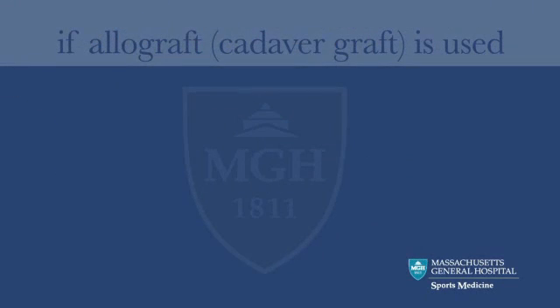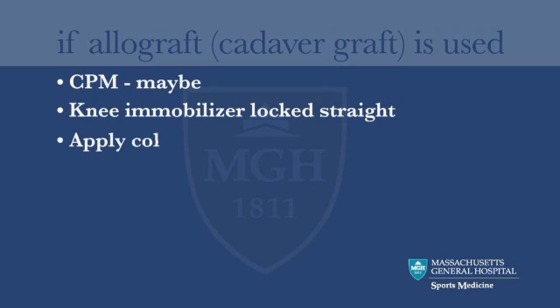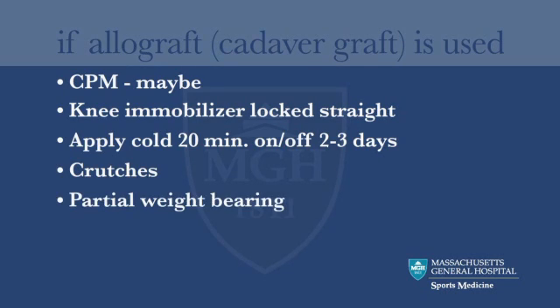If an allograft is used, the CPM may or may not be needed. A knee immobilizer locked out straight should be kept on for the first week or two. Take off the immobilizer as needed to apply cold or to gently move the knee. Use the immobilizer in bed to keep the knee straight and when walking. Use crutches and put about half your body weight on the leg.